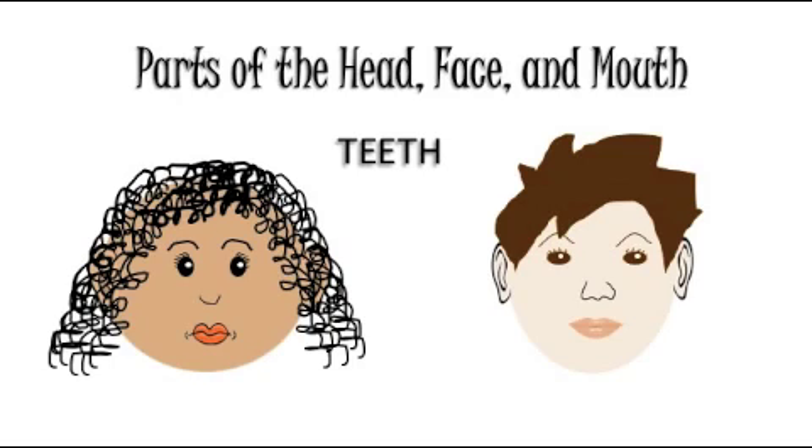Teeth are a part of the mouth. Show me your teeth. Smile! Very good! The tongue is a part of the mouth. Stick out your tongue for the doctor.